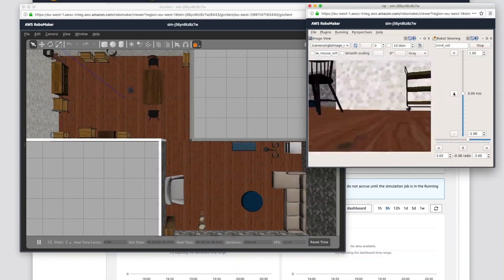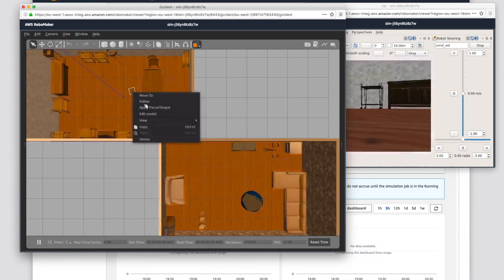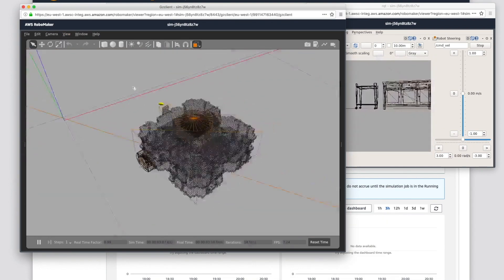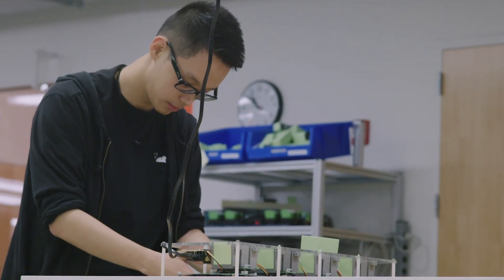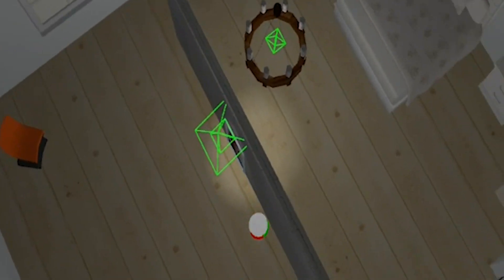RoboMaker virtually replicates physical environments using industry standard simulators based on conditions and behaviors robots have previously encountered. Once we've got a stable and reliable environment, then we start to see the benefits of simulation at scale.